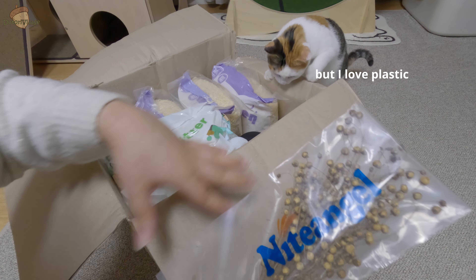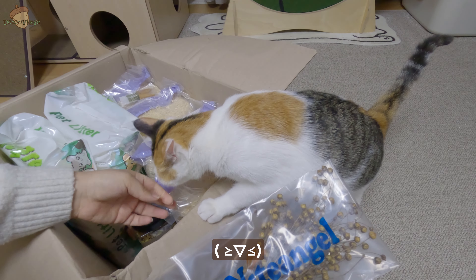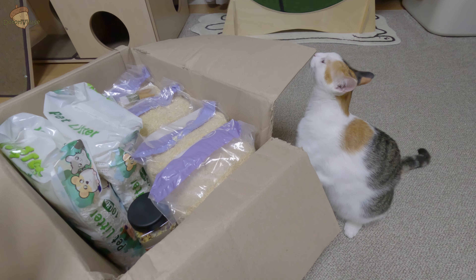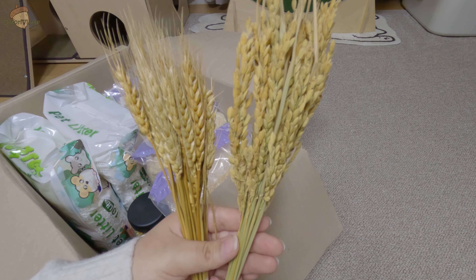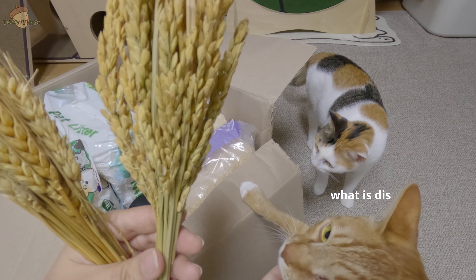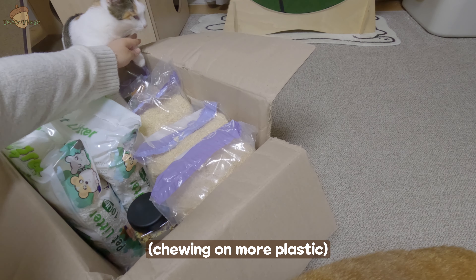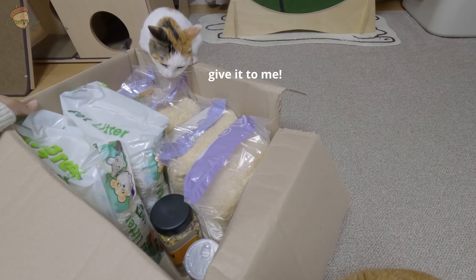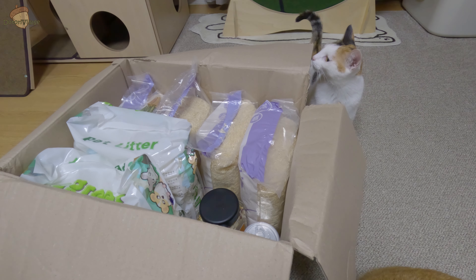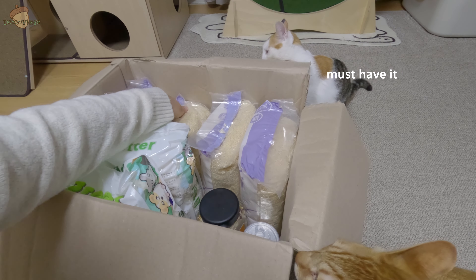Oh no, don't bite that open, please. Next in the bag are millet sprays and wheat sprays. These will be going in the freezer for a few days. Uyu, stop — why are you so obsessed with plastic?